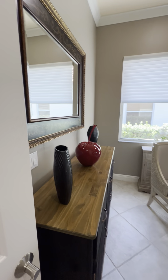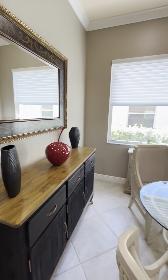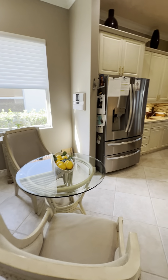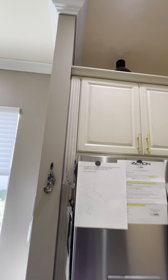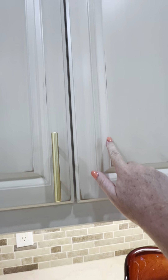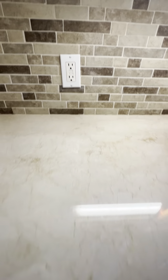And then you make your way into the kitchen area. All brand new appliances. Beautiful cabinetry — I don't know if you can see the inlay on that. I like the detail right here. All new hardware, all new countertops, backsplash. So pretty.